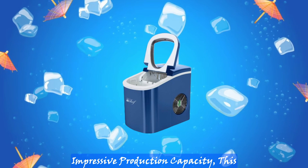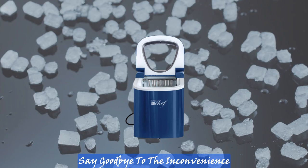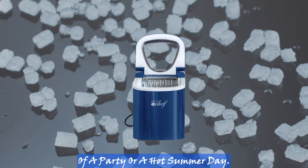Never run out of ice. Thanks to its impressive production capacity, this ice maker can keep up with your demands. Say goodbye to the inconvenience of running out of ice in the middle of a party or a hot summer day.